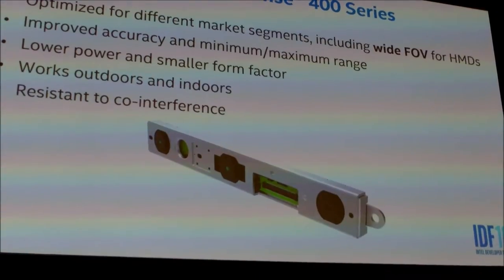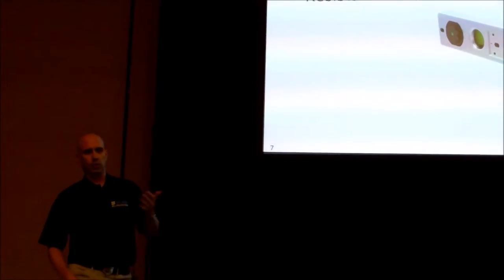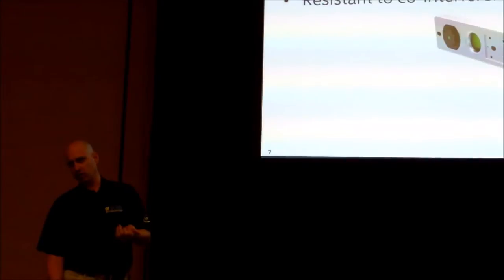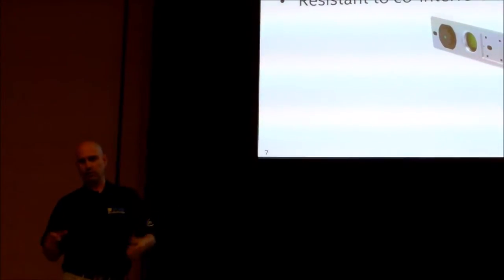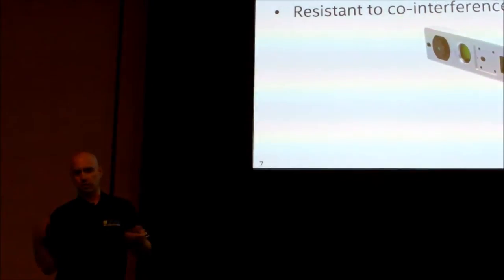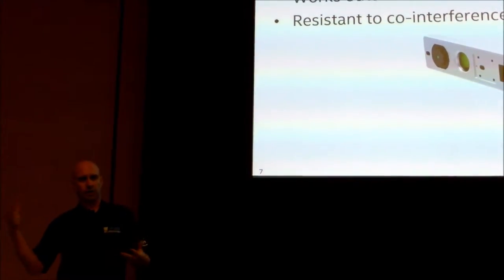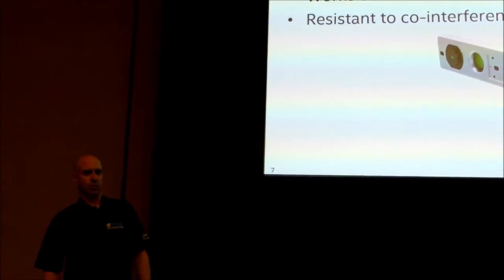One of the unique things about the RealSense 400 series is that it works outdoors and indoors. Most other cameras depend on time-of-flight or structured light — active infrared — but the RealSense 400 series doesn't necessarily depend on that, so we can actually work outdoors very well. The cameras are also very resistant to co-interference: if you have two cameras pointing at each other, they're not going to blind each other or jam each other's patterns. We think the 400 series is a great camera for VR because of all these properties.